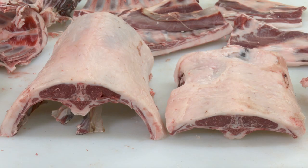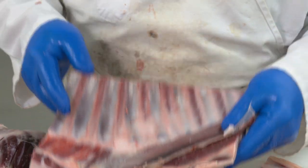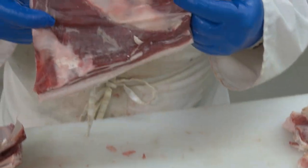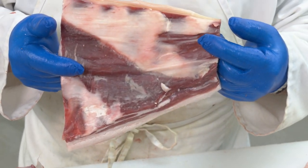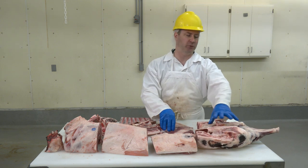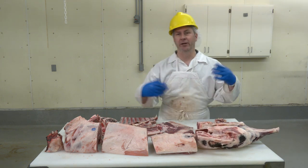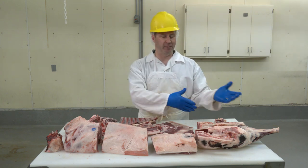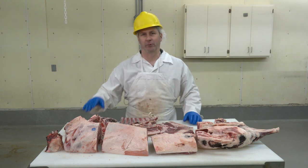In addition to the rack, we get the ribs — nice lamb ribs that with a few more cuts we'll make into something called Denver ribs. We've got the flanks, which are typically used for trimmings. And then the legs: there are lots of ways to make legs. We've got whole legs right now, which is a common way for them to be traded or sold in the industry, and we can do additional things like remove bones and make them longer or shorter for different retail cuts.